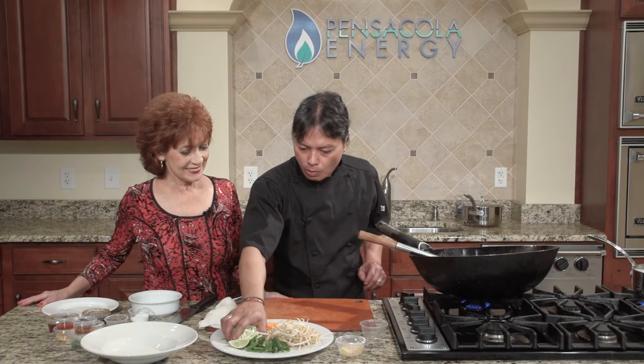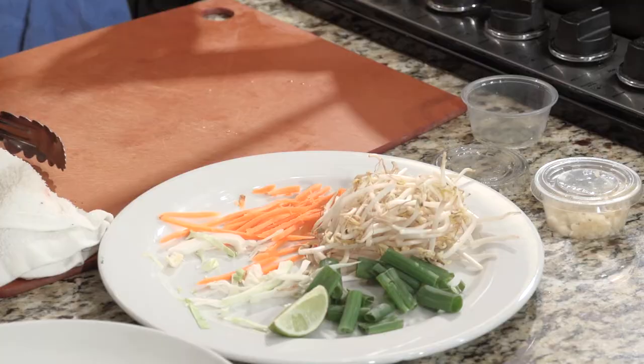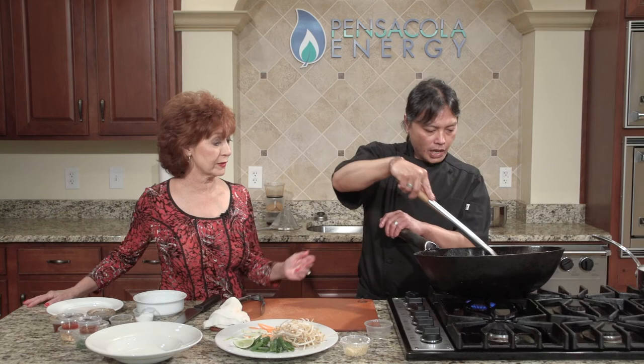We're going to add some julienned cabbage and a little bit of carrots. When you've got small pieces of your vegetables that are julienned, it helps them cook very quickly. If you have bigger cuts, sometimes it helps to blanch them ahead of time — like broccoli — but relatively, you could eat all that raw and it'd still be delicious.